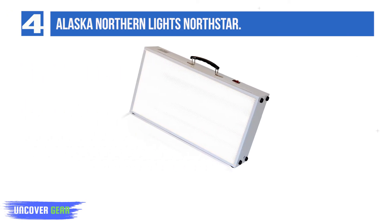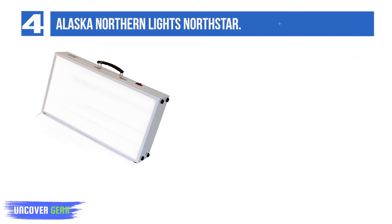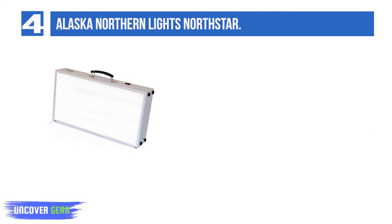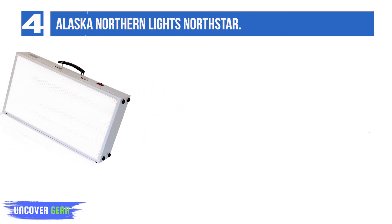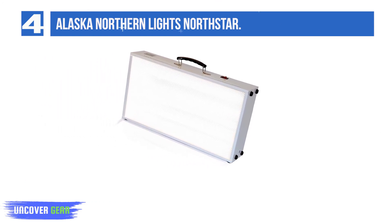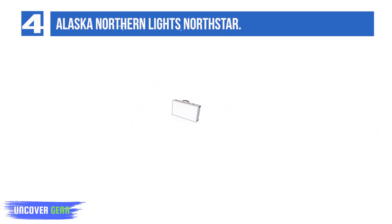List number 4: Alaska Northern Lights North Star. Able to project strong steady light up to 24 inches away, this larger box can be a great solution for an office or a larger space where access to light is limited. As it already comes equipped with specialized light fixtures and a glare filter out of the box, users can simply plug in and flip a switch to get started. The North Star is also equipped with a carrying handle and is designed to be used vertically or horizontally for maximum effectiveness.